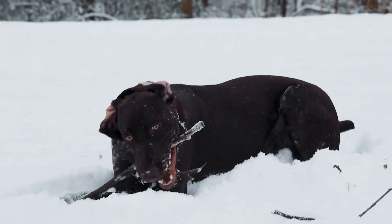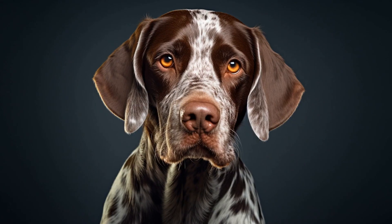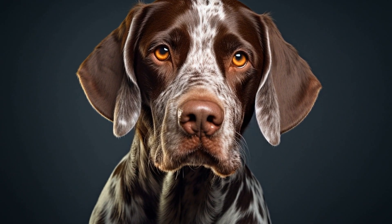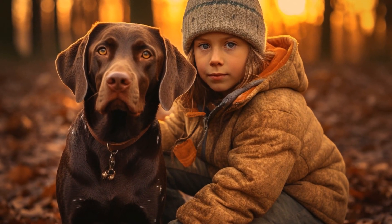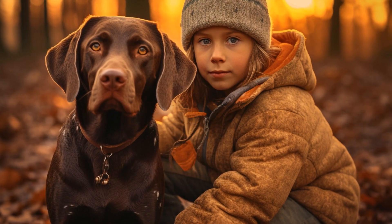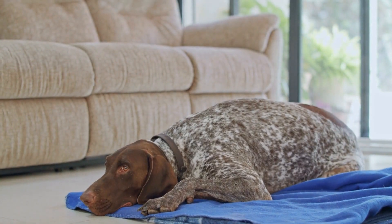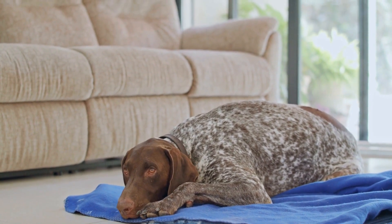Flat collars are the most basic and commonly used type of collars. They are made from various materials such as nylon, leather, or fabric. These collars are suitable for pointers who do not have any behavioral issues or pulling habits. However, if your pointer tends to pull excessively during walks, a flat collar might not be the best choice as it can strain their neck.